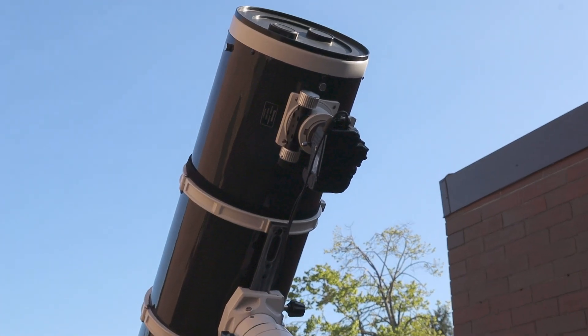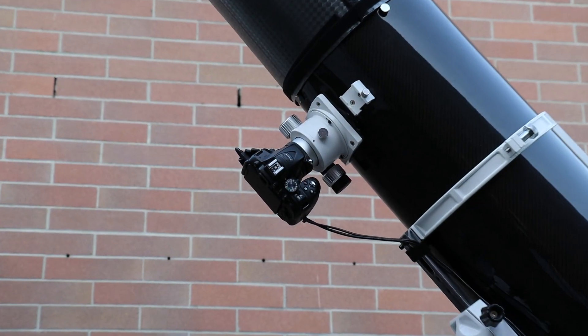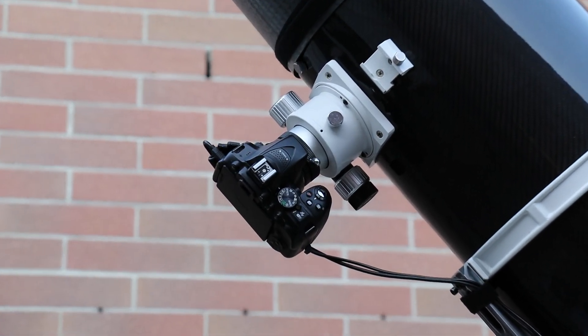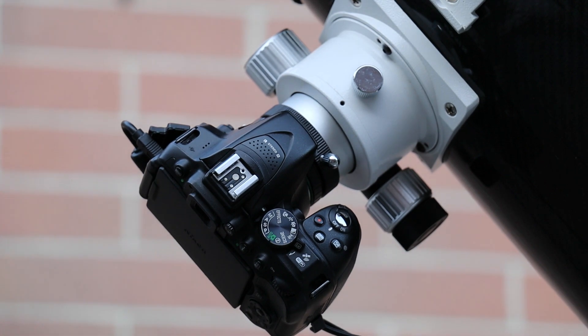To capture the majesty of Andromeda, I've hooked up my DSLR camera to the telescope. This combination allows me to collect as much light as possible, revealing incredible details and colors of the galaxy.